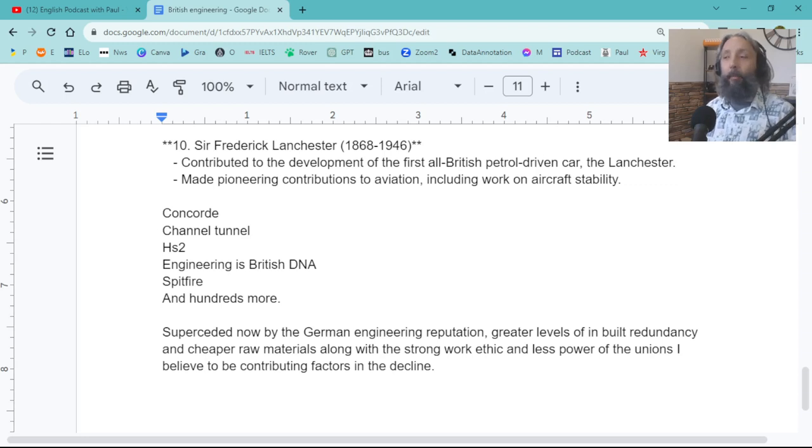Concorde was developed and built with the French, so yeah — the French have got a really strong foundation of engineering. The French are very good at engineering. As well as the Channel Tunnel, which was also built with the French. So we've got a lot of respect for the French — they've got a lot of great engineering and great minds in France.